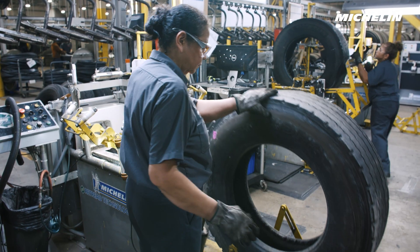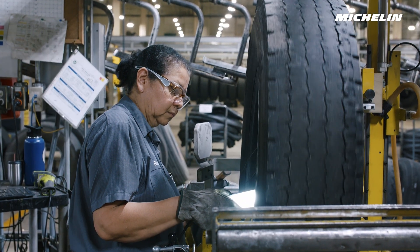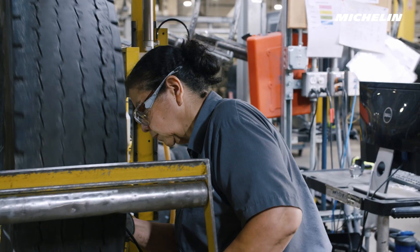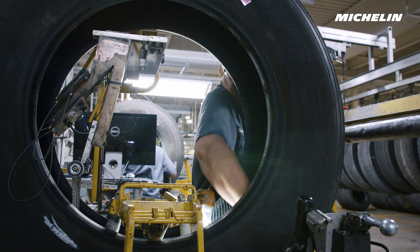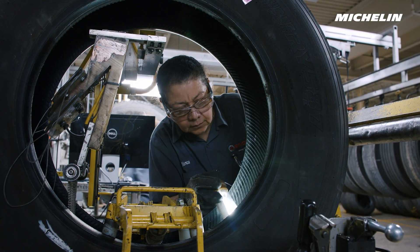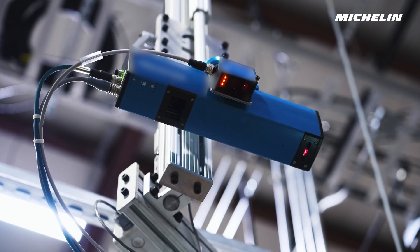Understanding the true remaining tread depth on tires submitted for retreading continues to be a critical need for fleets. Asking initial inspection operators to manually measure every tire consistently and accurately in all operating conditions has been a challenge for the entire industry. TreadEye meets this challenge and helps further differentiate the MRT process.